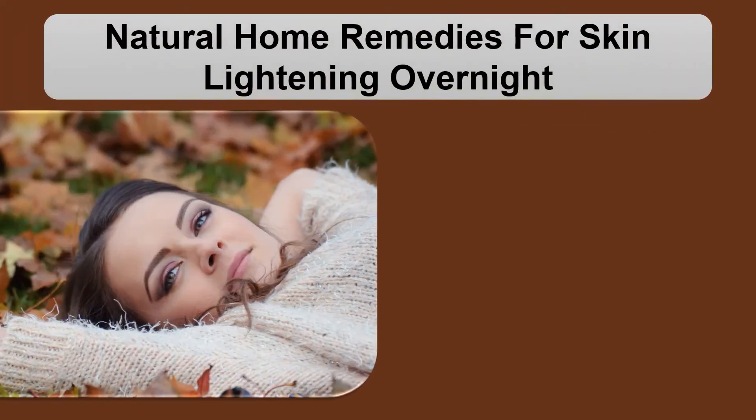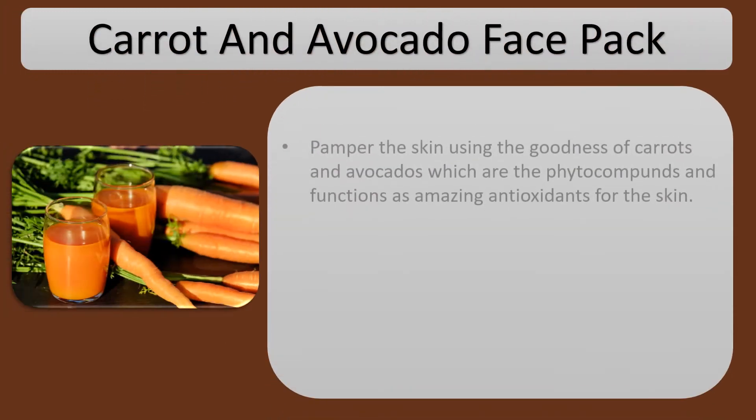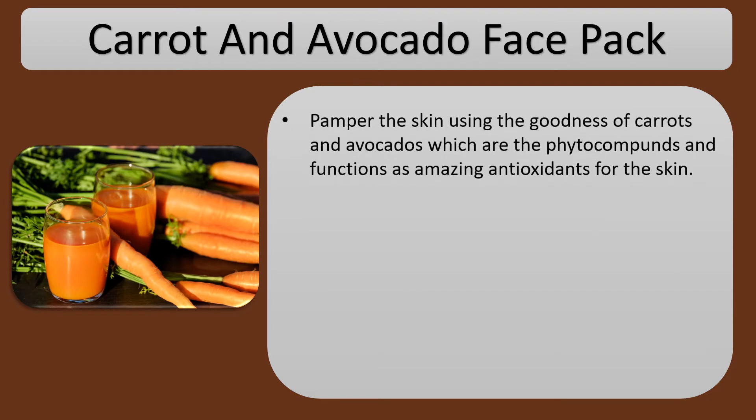Natural Home Remedies for Skin Lightening Overnight. Carrot and Avocado Face Pack: Pamper the skin using the goodness of carrots and avocados, which are phytocomponents and function as amazing antioxidants for the skin.